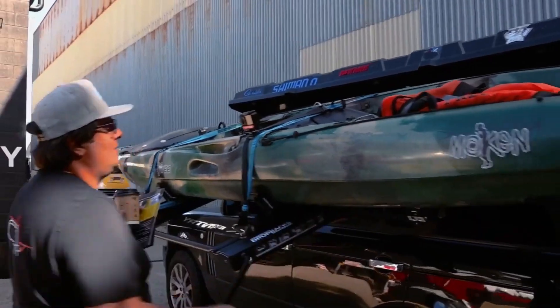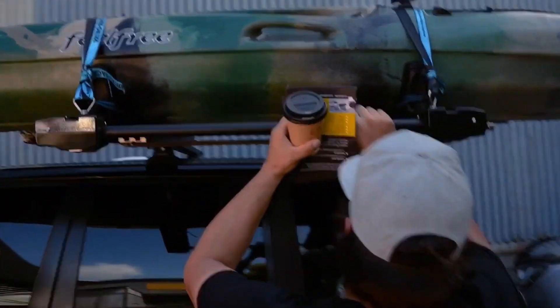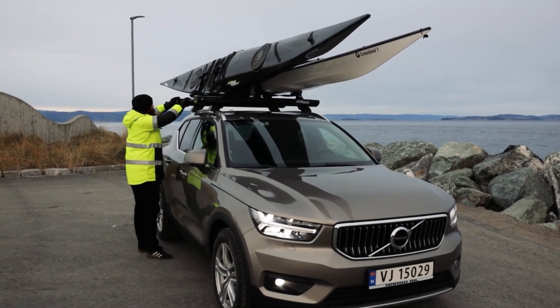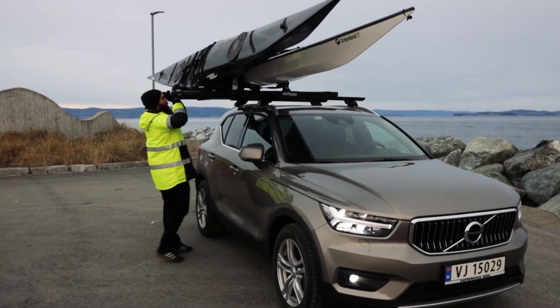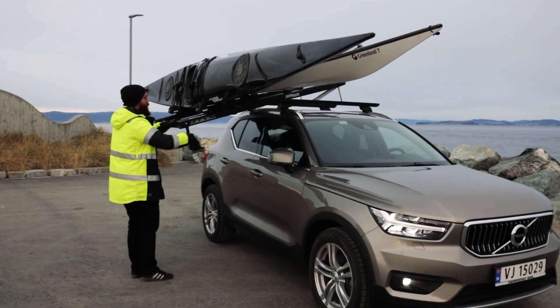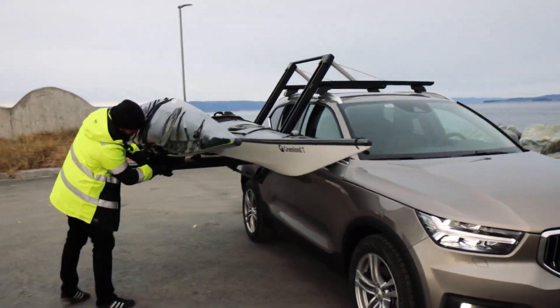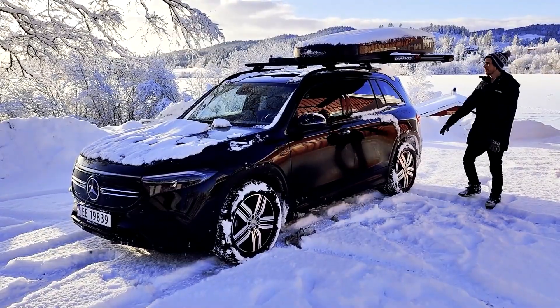The system can be mounted on a wide range of vehicles, from trucks to minivans. The platform's ergonomic height minimizes physical strain. Thoroughly tested in Norway's harsh conditions, DROPRAX meets international standards, making it an ideal choice for even the most demanding drivers. Prices start at $2,350.